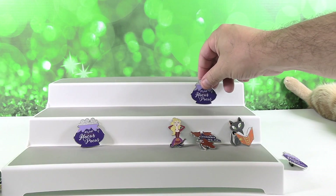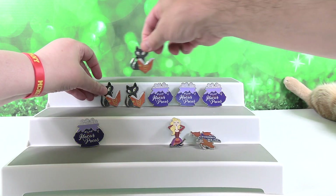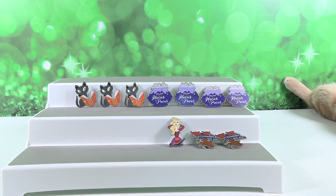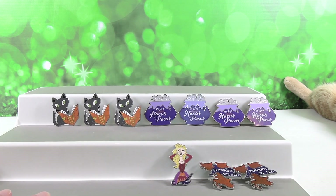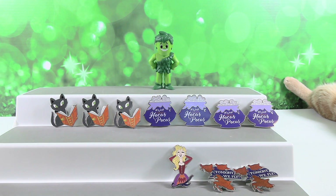I feel like this was the 12 days of pins. We have four cauldrons bubbling, three black cats, two Tonight We Flies, and one Sarah Sanderson. Oh my gosh, it actually works because we have four, three, two, one! On the fourth day of Pocus my Hocus gave to me — four cauldrons bubbling. One green giant — why was he hiding back there? We put the handy-dandy display stand up and hit him.